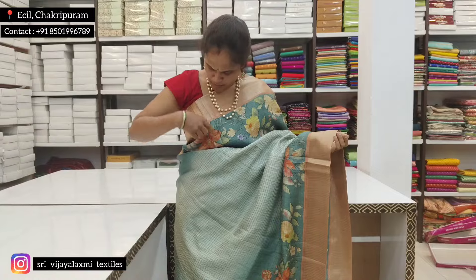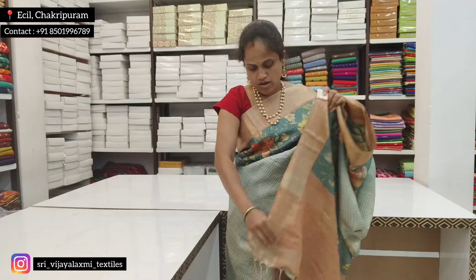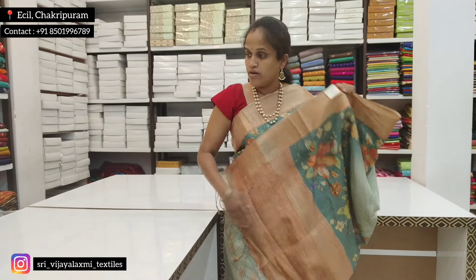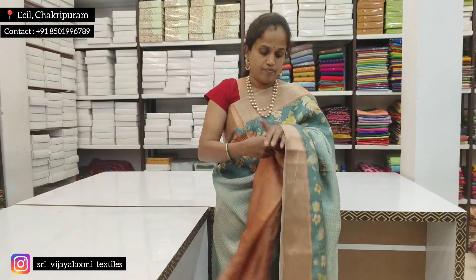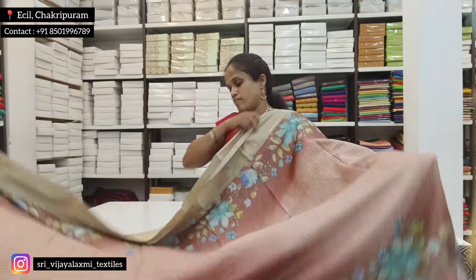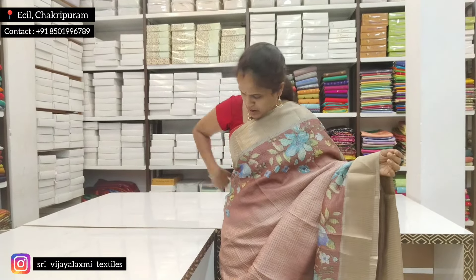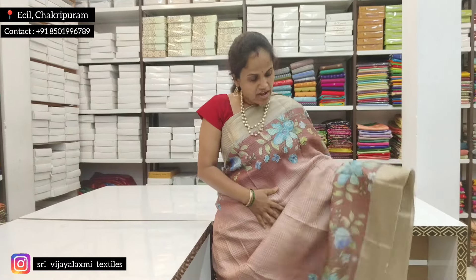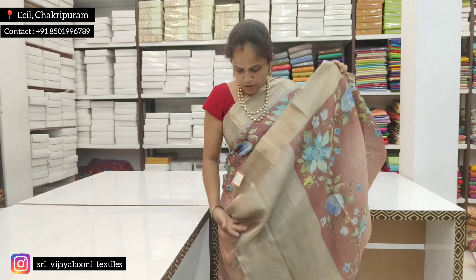Then 1499 rupees — next color to see: green color sari, border to see light orange color border, and pallu blouse to see the contrast. Next color to see light brown color.